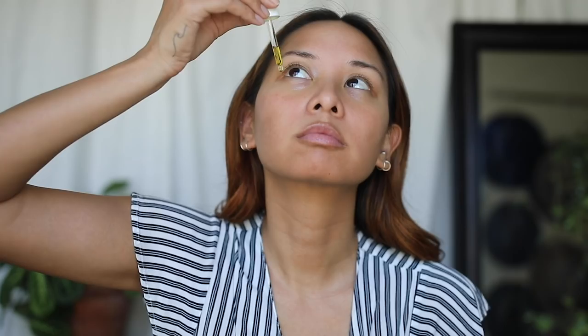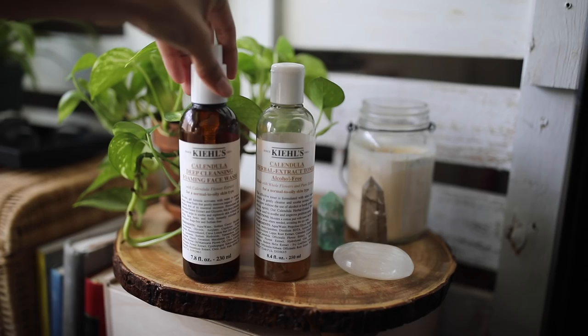This video is in collaboration with Kiehl's, which I've talked about on my channel multiple times. I love them, love their products and branding. I'm pretty stoked about it, so let's just get into it.